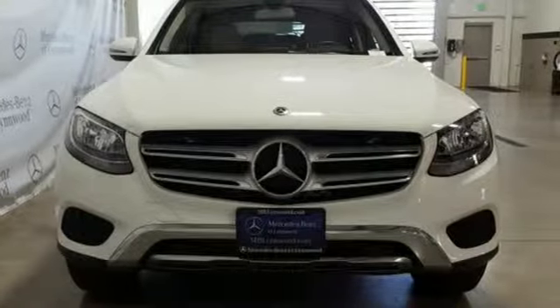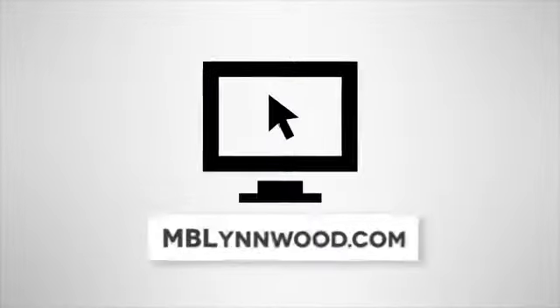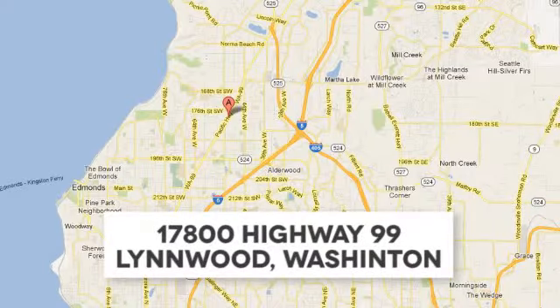The time is now. See it for yourself today. Call us at 425-673-0505, online at mblynwood.com, or stop in and visit at 17800 Highway 99.